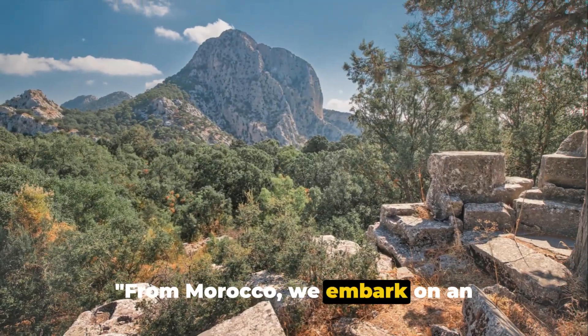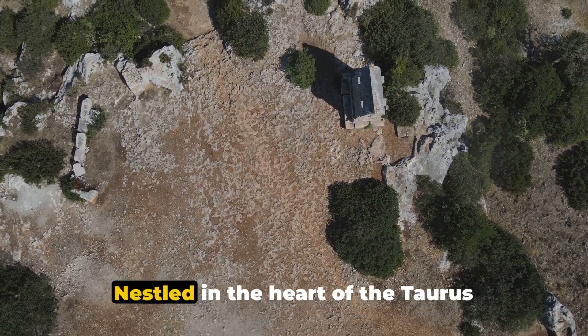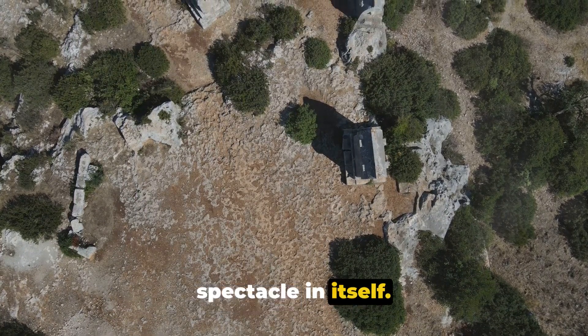From Morocco, we embark on an adventurous journey to the ancient Pisidian city of Termesos in Turkey. Nestled in the heart of the Taurus Mountains, Termesos' location is a spectacle in itself.